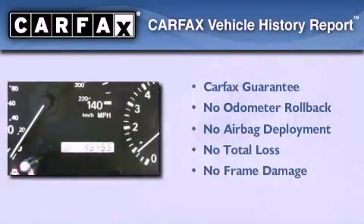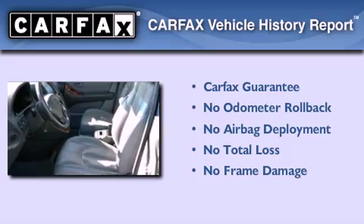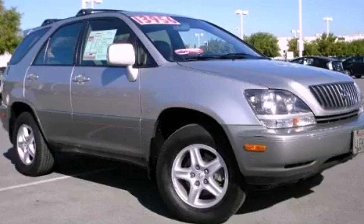Not to mention that this Lexus qualifies for the Carfax Buy-Back Guarantee. Contact us today and schedule your opportunity to see this vehicle in person.